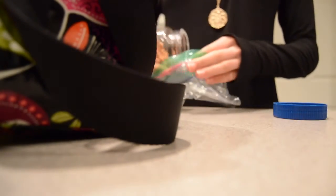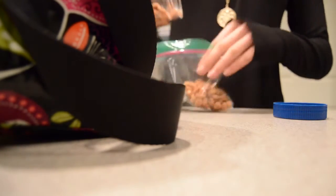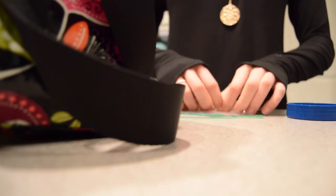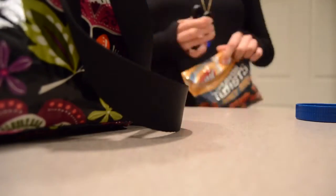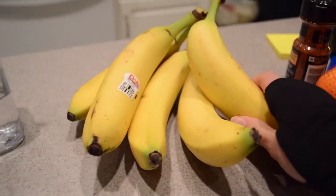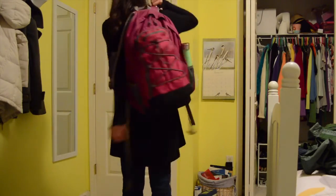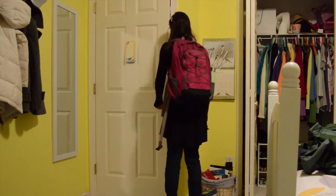Now I'm going to pack my lunch for school. Sometimes I like to do it the night before, but sometimes I just do it the day of. For breakfast I'm just going to have a banana — if I have more time I'll sit down and have some cereal. Now I'm all done packing my lunch, eating breakfast, and getting ready, so I'm going to grab my backpack and head for school.